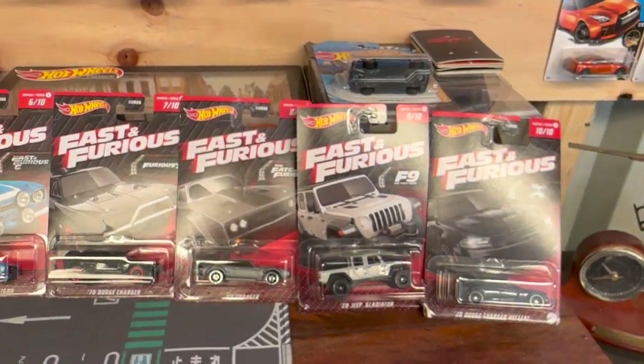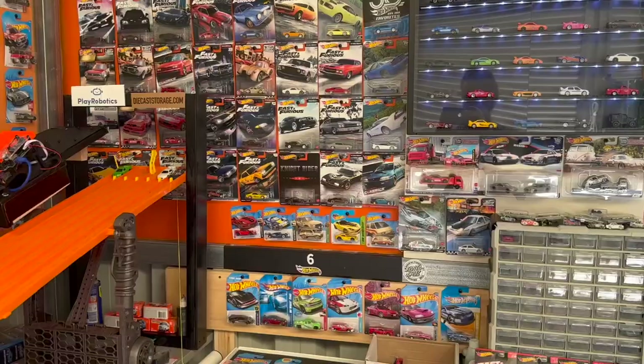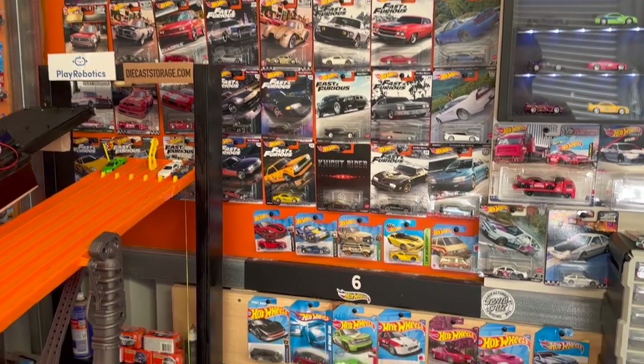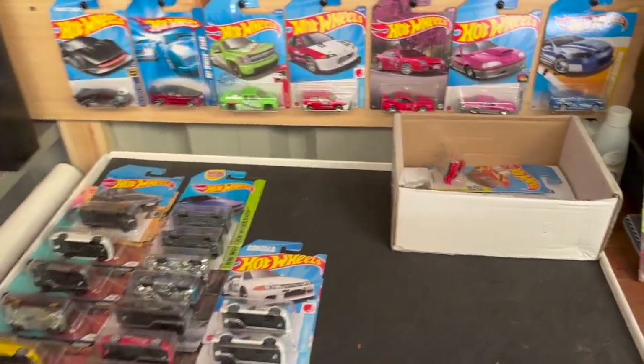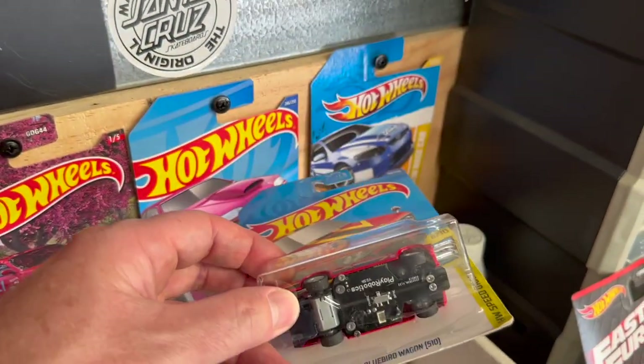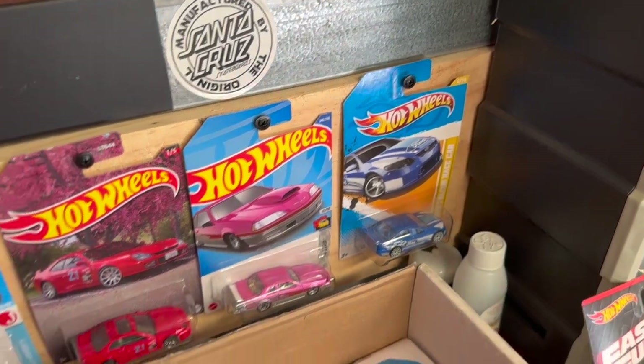Here you can see one of the latest Fast and the Furious sets that I've recently picked up. These will be great for some future videos and recreations of a few Fast and the Furious scenes. And a little sneak peek at a RC Hot Wheels car that I've recently picked up from Play Robotics — you'll see that in a few videos coming up as well.